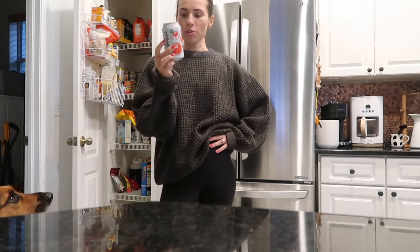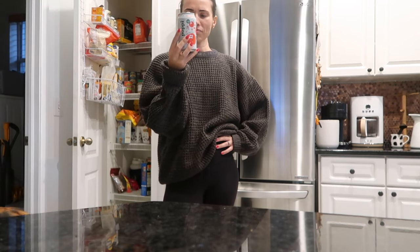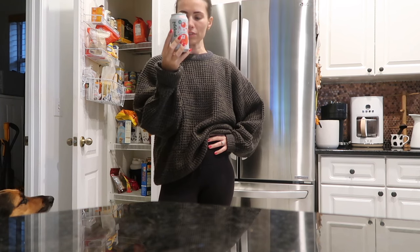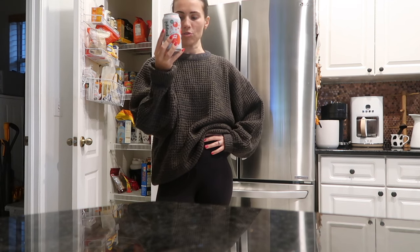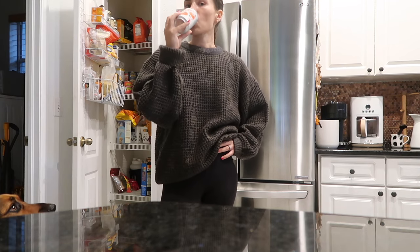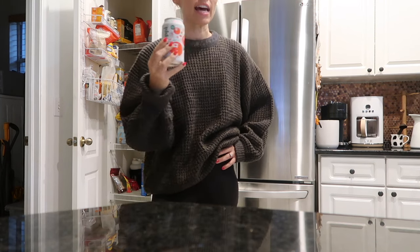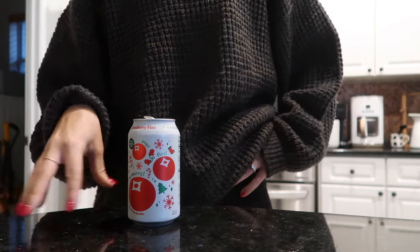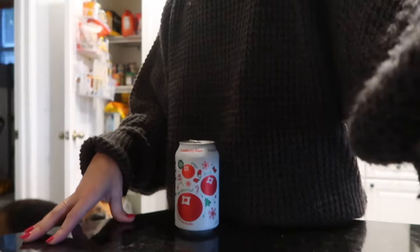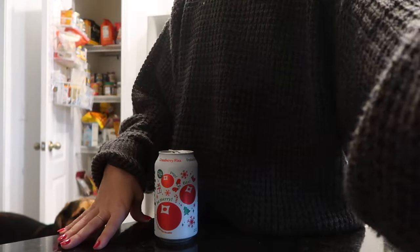I was looking at the ingredients and there's no cranberry. Really? Yeah, there's no cranberry. Sparkling water, cane sugar, agave, apple juice, apple cider vinegar, natural flavor, citric acid, stevia, lime juice, lemon juice, vegetable juice for color. And then it got me thinking — it doesn't really taste that cranberry. I feel like it kind of tastes more apple-y. But it's so good, I like it. I was getting notes of cranberry, you know? Maybe that's the natural flavor.